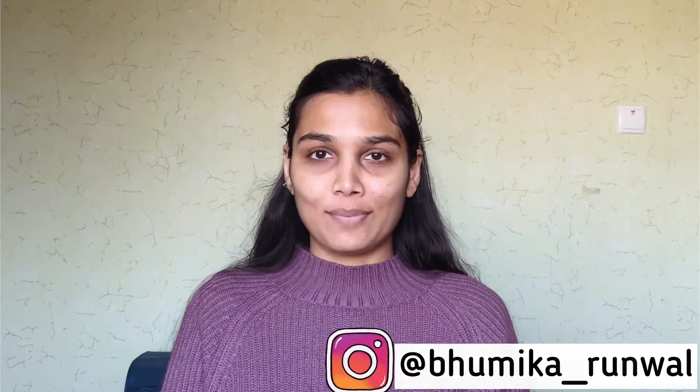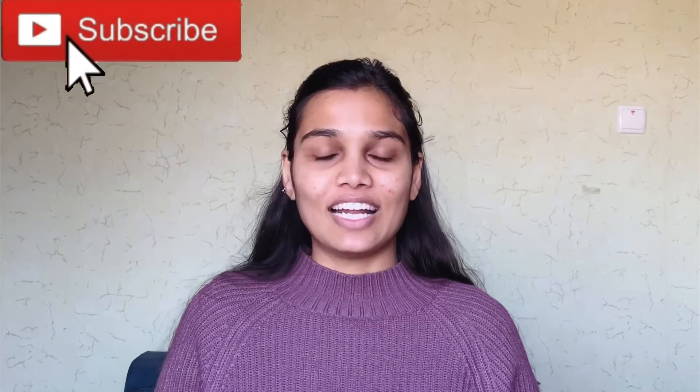Hello guys, welcome to my YouTube channel. My name is Bumika and I hope you all are doing absolutely great. Today I'm back with one of the most requested videos on my channel — my skincare routine.